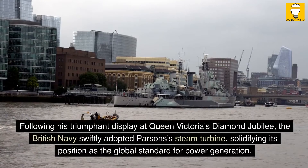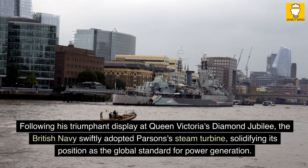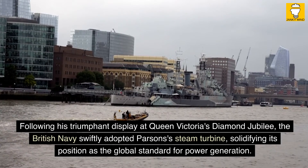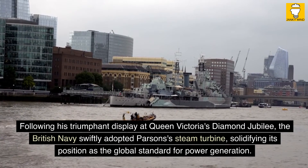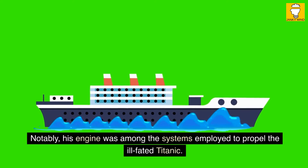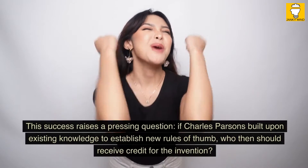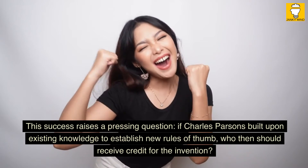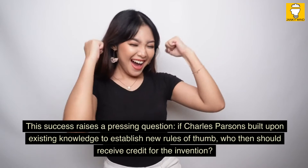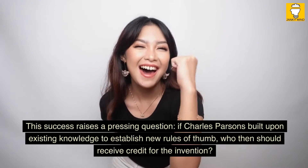Following his triumphant display at Queen Victoria's Diamond Jubilee, the British Navy swiftly adopted Parsons's steam turbine, solidifying its position as the global standard for power generation. Notably, his engine was among the systems employed to propel the ill-fated Titanic. This success raises a pressing question: if Charles Parsons built upon existing knowledge to establish new rules of thumb, who then should receive credit for the invention?